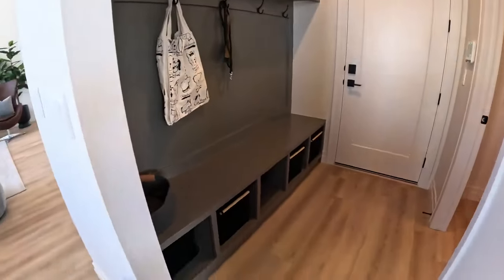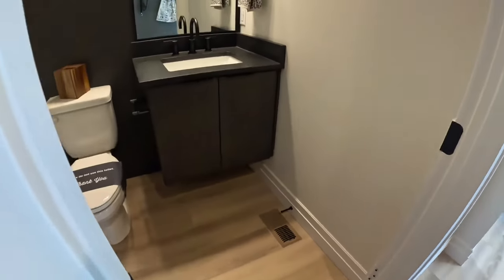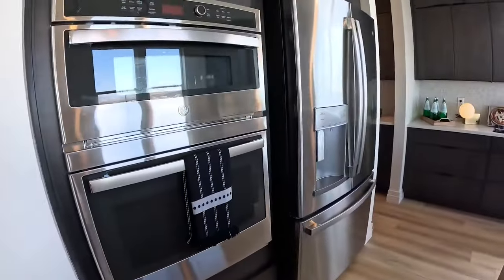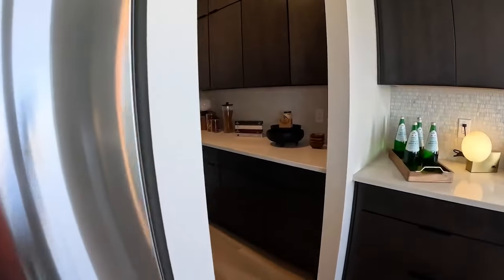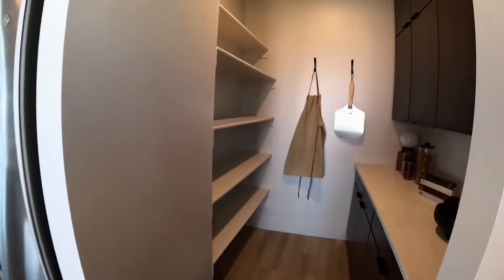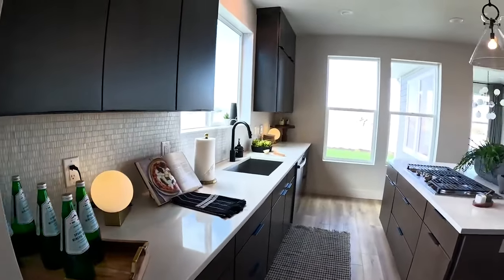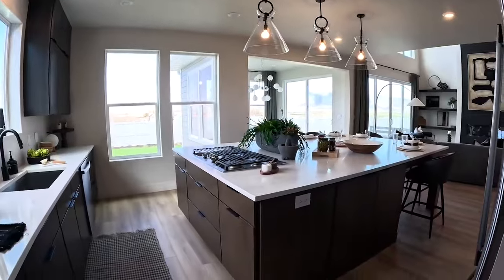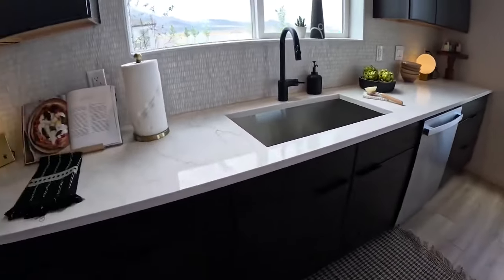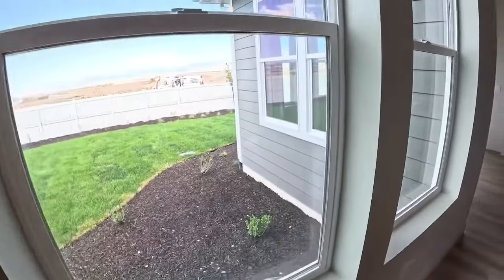Back here you have your mudroom, and then that would be your garage. You have your bathroom right here. You can see the double ovens there, and this can probably be converted into just a normal pantry if you'd like, but they've done a butler's pantry here. You can see that's a cooktop here, dishwasher, and sink, with a nice big window looking out to the yard. There are windows everywhere in this house, which is awesome.